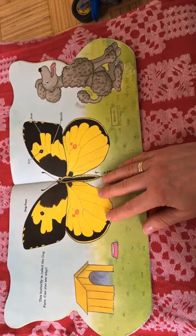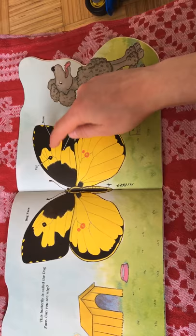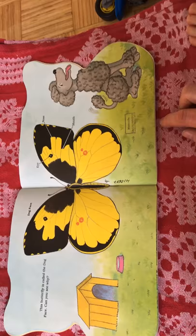This butterfly is called the dog face. Can you see why? There is an eye, nose and mouth. It looks like a dog.